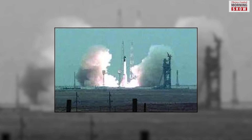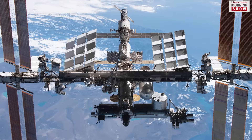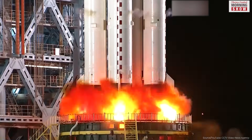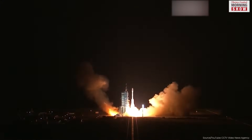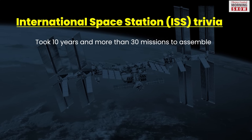The International Space Station was launched in 1998 and is approaching the end of its lifespan, expected by 2030. The Chinese space station, launched in 2022, is designed for an operational lifetime of more than 15 years. These orbiting laboratories are unique because of their microgravity environment.